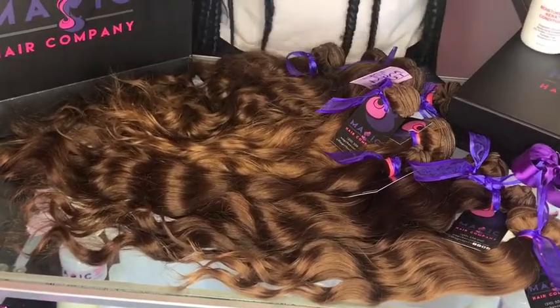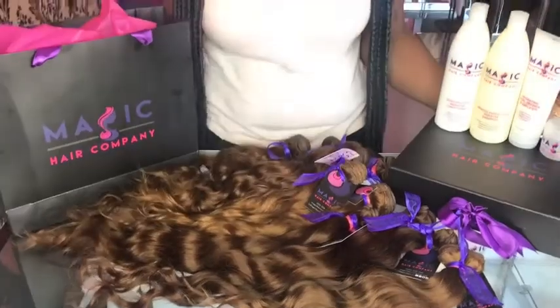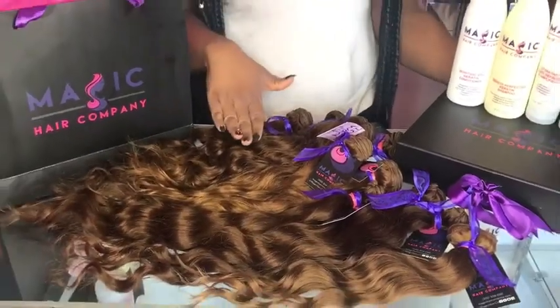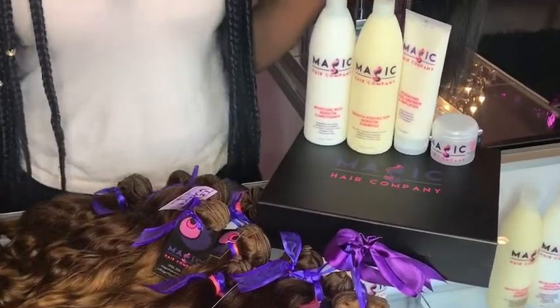Of course, all of our hair is 100% human and you can color it. We even offer coloring services here in store if you want us to add some tones and highlights to these beautiful bundles.